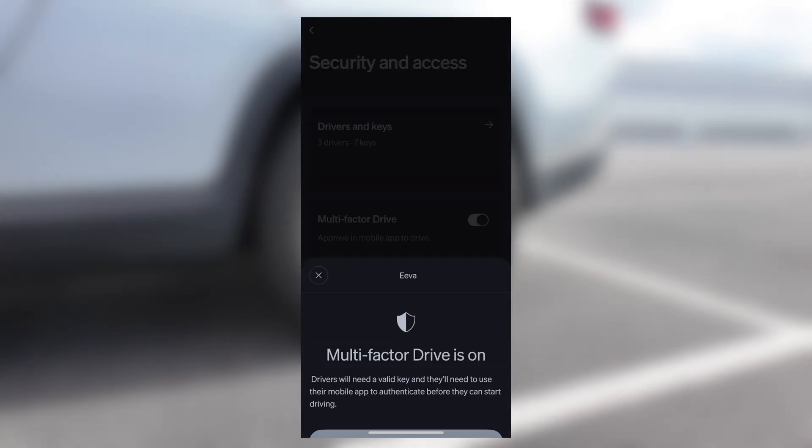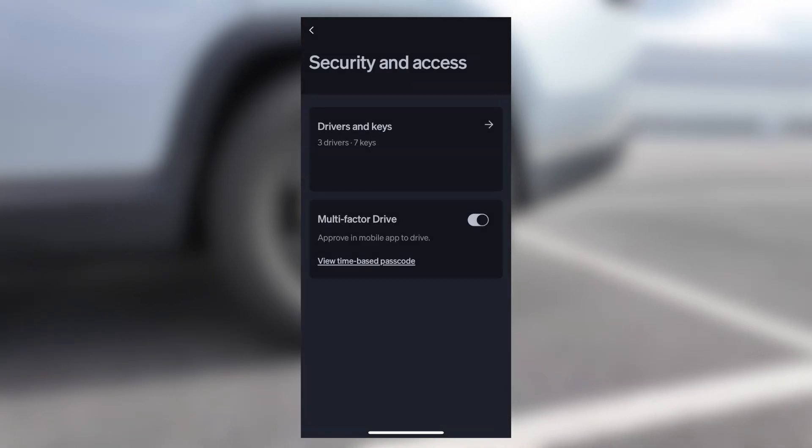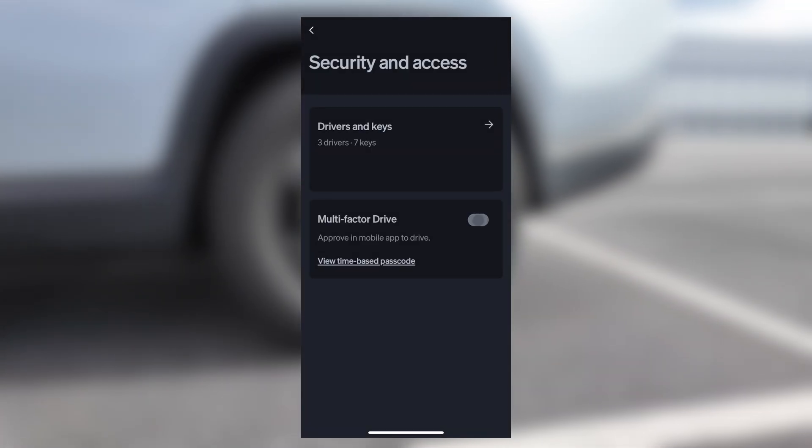Finally, let's talk about security — Rivian is now letting you enable multi-factor drive. That means your key or phone alone won't start the car; you'll need to approve it first. To enable, open the Rivian app, head to Security and Access, and turn on multi-factor drive. You'll get a prompt, and next time you drive, you'll approve it on your phone. After that, you'll only need to verify again if you leave and lock the vehicle. It's seamless and it's optional.